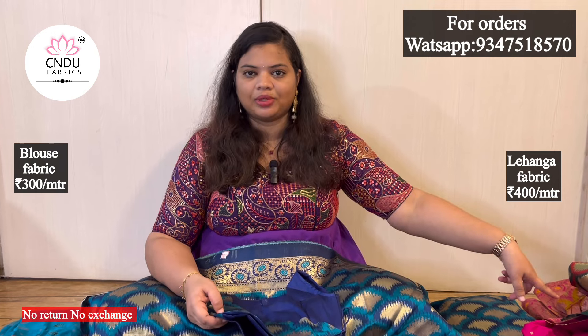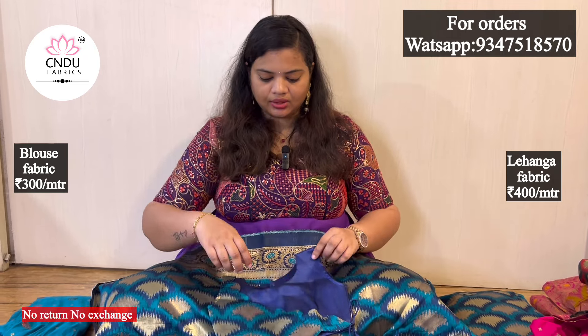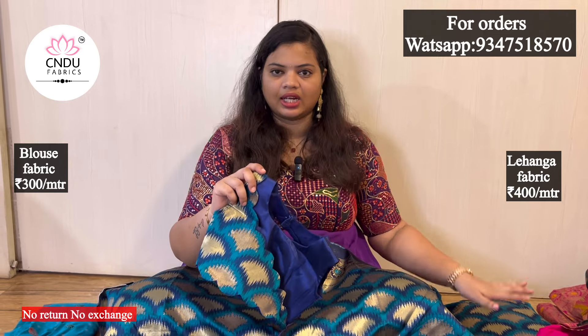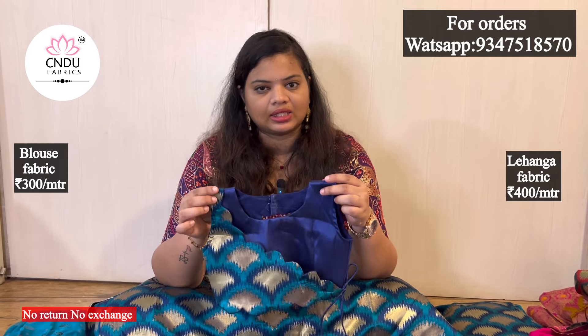I saw this blouse in the same color and did the same color. After dyeing, there is no exact matching - there is a little problem. I saw this plain fabric and the colors in plain and digital print. If you have cutwork or blouse fabric, you can see the same color in plain and tusser fabric.